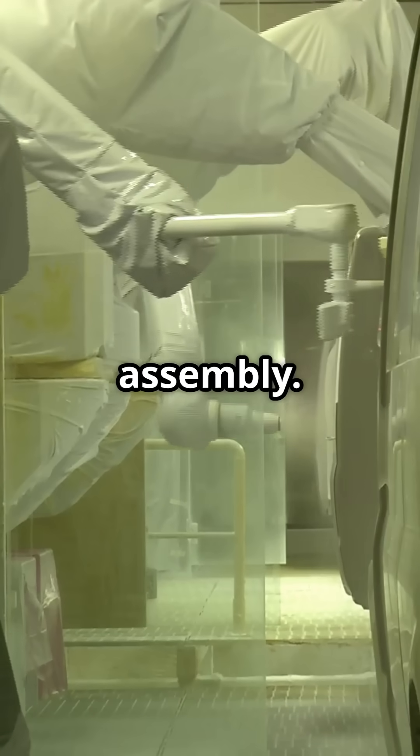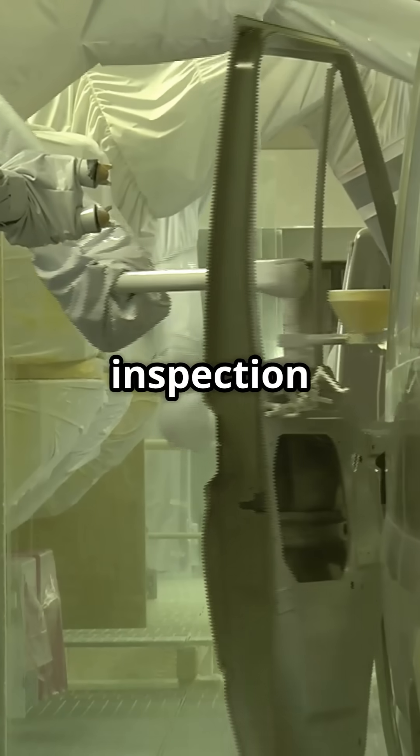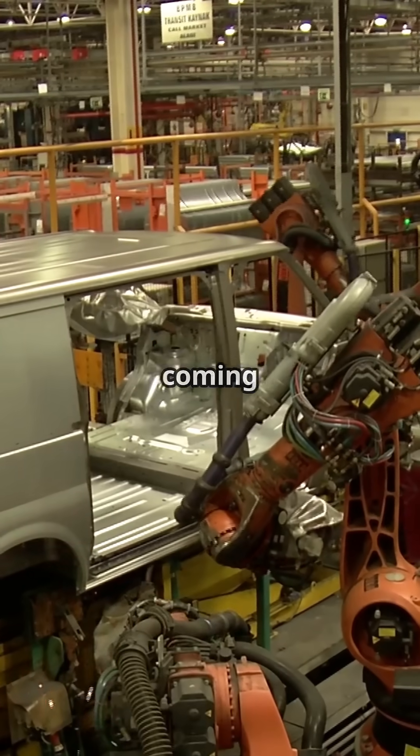Finally, we reach the final assembly. Wheels, doors, and windows are added. The car gets a thorough inspection to make sure everything's just right. Think of it as a giant jigsaw puzzle coming together.